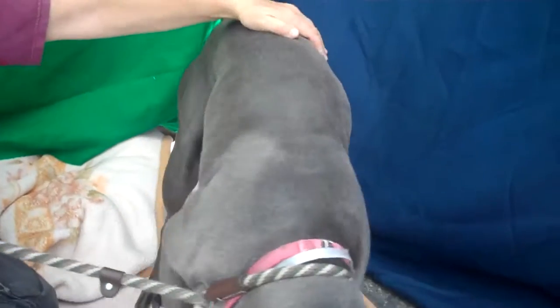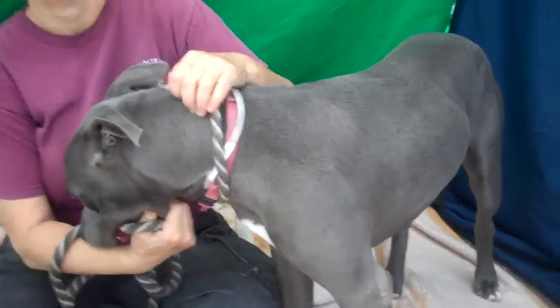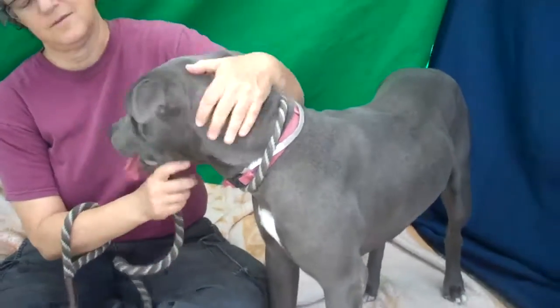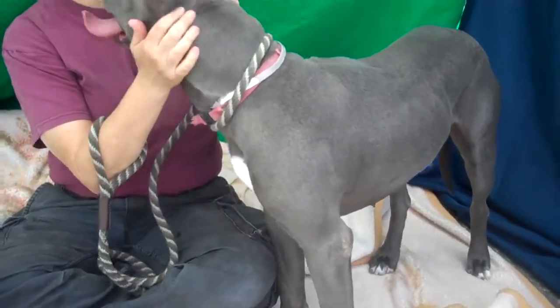You know what's interesting about her? She's so svelte — she's got that little skinny waist. She's not a big stocky pit, right? She's kind of tall. Looks like she's got a lot of Weimaraner in her. Yeah, exactly — something else going on in there.